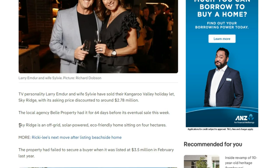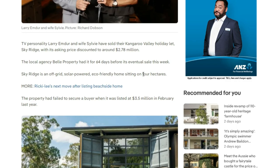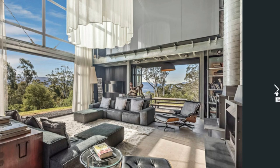In summary, this Skyridge container home is an off-grid, solar-powered and eco-friendly home sitting on a big piece of land equivalent to four hectares. Looking at the listing photos, this amazing house has a mixture of building materials.